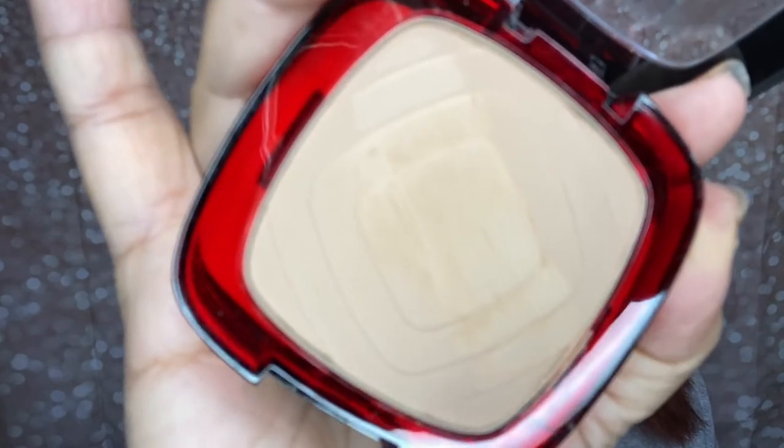Still going to test this out — and this is the color. I'm just going to use the sponge provided and we're just going to go ahead and try it on. I did put a primer underneath. Let's just go all over the face. Not sure if this is the right color for me, because it's really hard to tell.